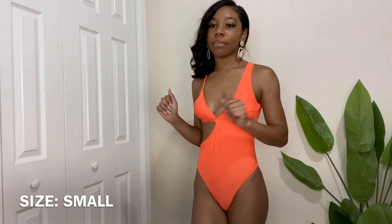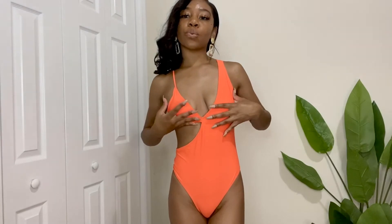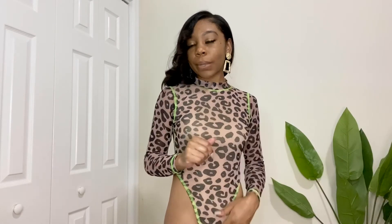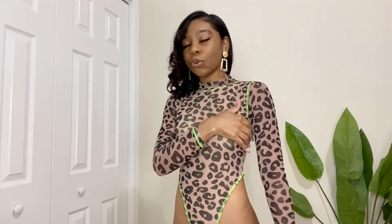Now we have this orange one-piece from J Swim — I love it. It gives off an actual top vibe but it's not. I already wore this to my aunt's pool, so I'll insert a picture. It's a thong one-piece with padding for support. I love the pops of green running through it. I have a size small and it fits really well — feels really good. I cannot wait to wear this somewhere.